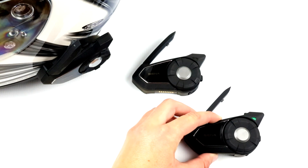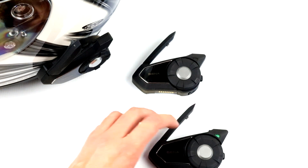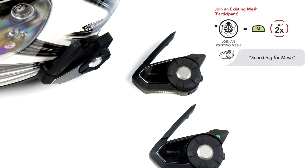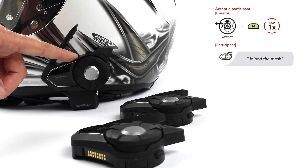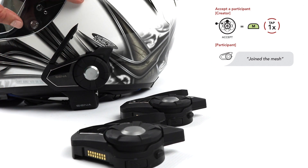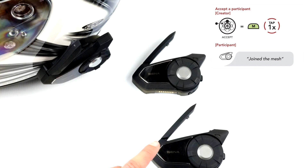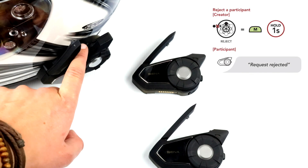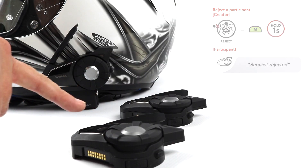If a user was not in range and later would like to join an already created Mesh, once they are in range they tap the Mesh Intercom button twice and will hear "Searching for Mesh." The creator will hear "Would you like to add a new participant?" To accept, the creator taps the Mesh Intercom button, and the participant will hear "Joined the Mesh." If the creator would like to reject the requesting participant, they hold the Mesh Intercom button for one second, and the participant will hear "Request rejected."